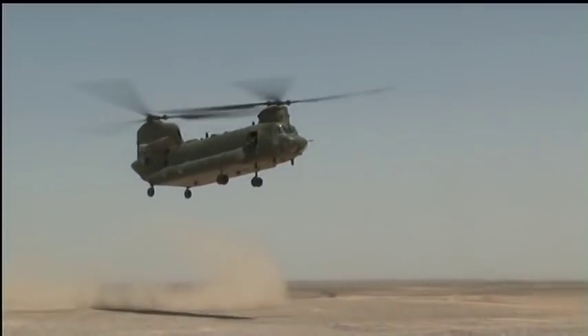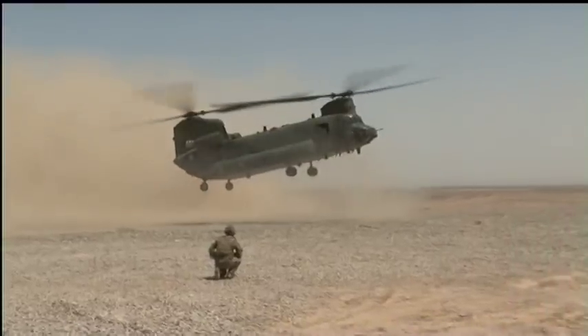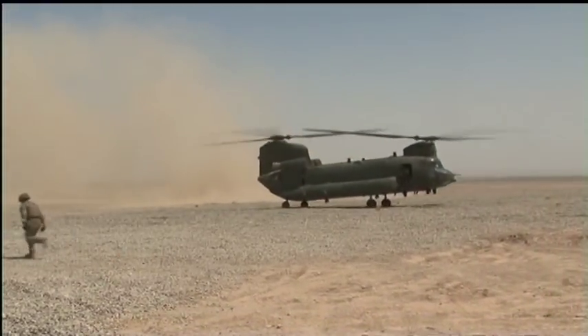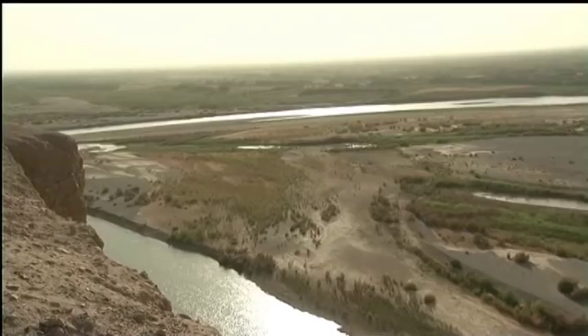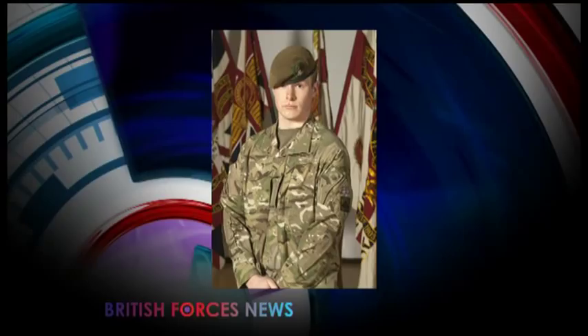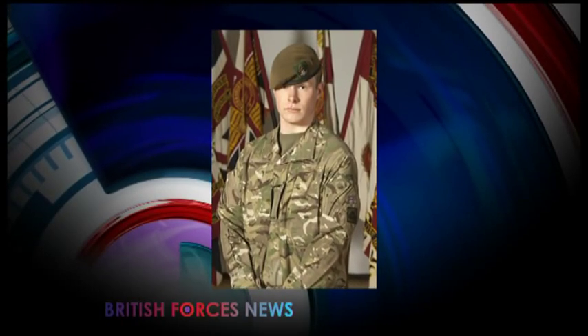The view is beautiful, but no one's under any illusions how dangerous this place is. Earlier this month, 3 Yorks were involved in a firefight with insurgents who kidnapped a senior Afghan policeman. The officer was rescued, but the operation cost the life of Private Greg Stone. He was just 20 and about to become a father.